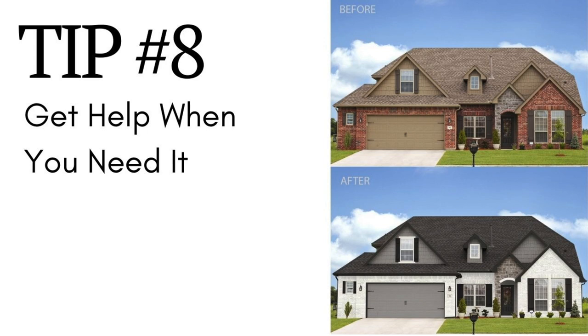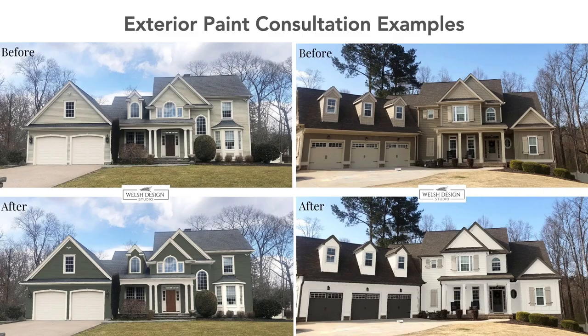Tip number eight is to get help when you need it. If you get really stuck, need ideas, or are having trouble deciding because you cannot imagine what it will look like on your house, I have an exterior paint consultation that might be just what you need. Not only will you be able to see the finished look in rendered images of your house, but you'll know you're getting the best possible exterior paint color scheme for your home. I'll put a link to that service in the comments.